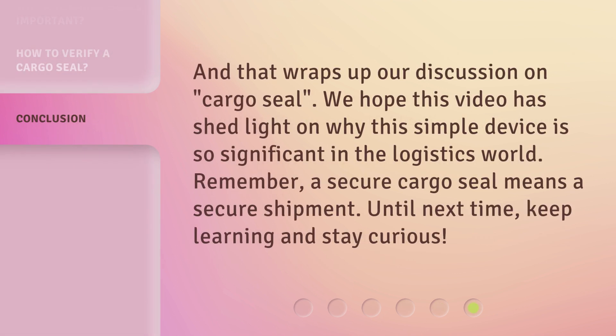And that wraps up our discussion on cargo seal. We hope this video has shed light on why this simple device is so significant in the logistics world. Remember, a secure cargo seal means a secure shipment. Until next time, keep learning and stay curious.